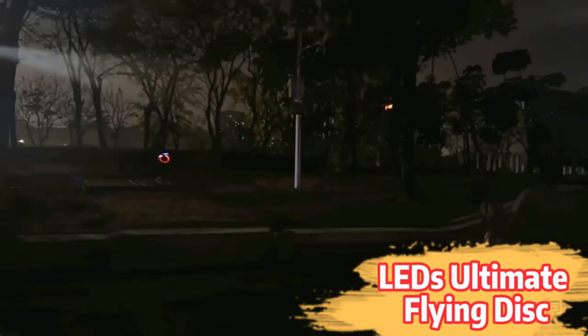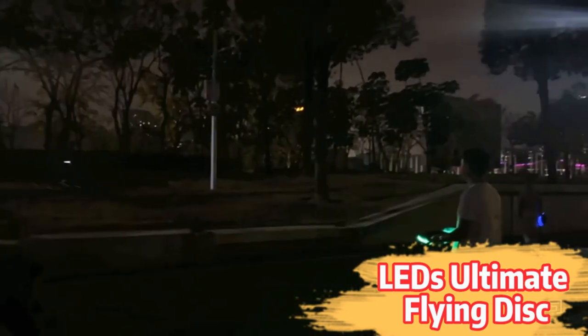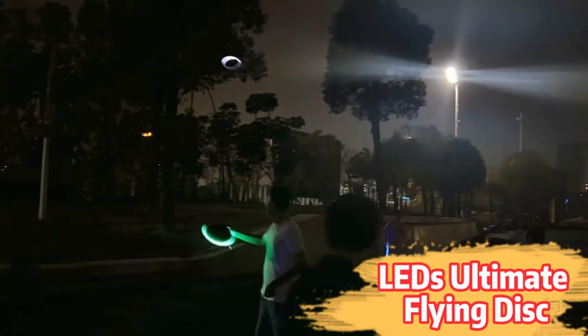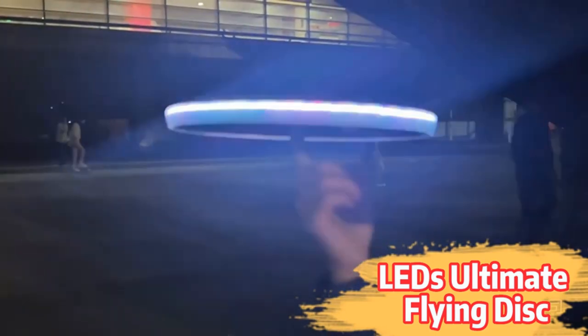4 color choices and 3 brightness levels: with this flash flight LED flying disc, you can choose red, green, blue light, or 3-color mixed lights. In addition, adjust the brightness of the LED light in 3 different levels according to your preference and the darkness of the environment — easily customize the brightness and light color to meet your demands.